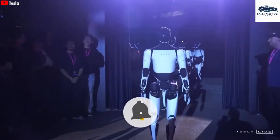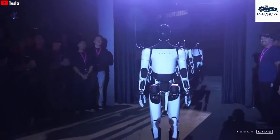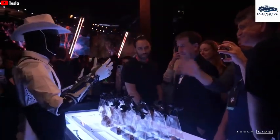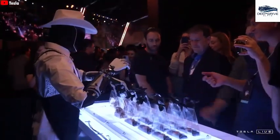Optimus stands at the brink of revolutionizing numerous industries, enhancing efficiency, significantly reducing labor costs, and transforming business operations in sectors ranging from restaurants to manufacturing.